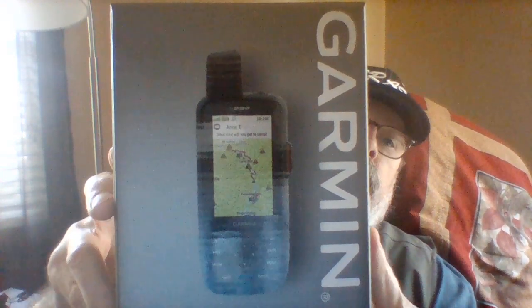The inReach. If you're out of cell service, in an area you just can't get any cell service and you have an emergency, this has an SOS button right there and you can press that and call for help. So that's pretty handy.